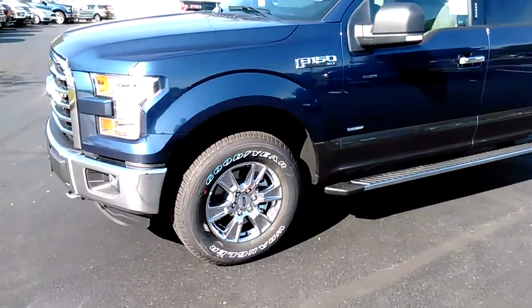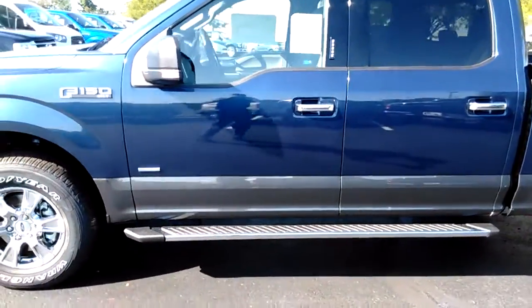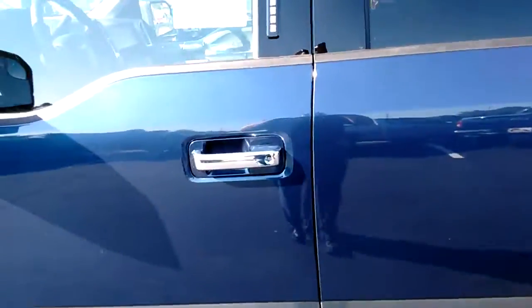XLT, tow hooks in the front, got the nice HID headlights. This one, of course, is the EcoBoost, got keyless entry on the outside. Let's take a look on the inside.